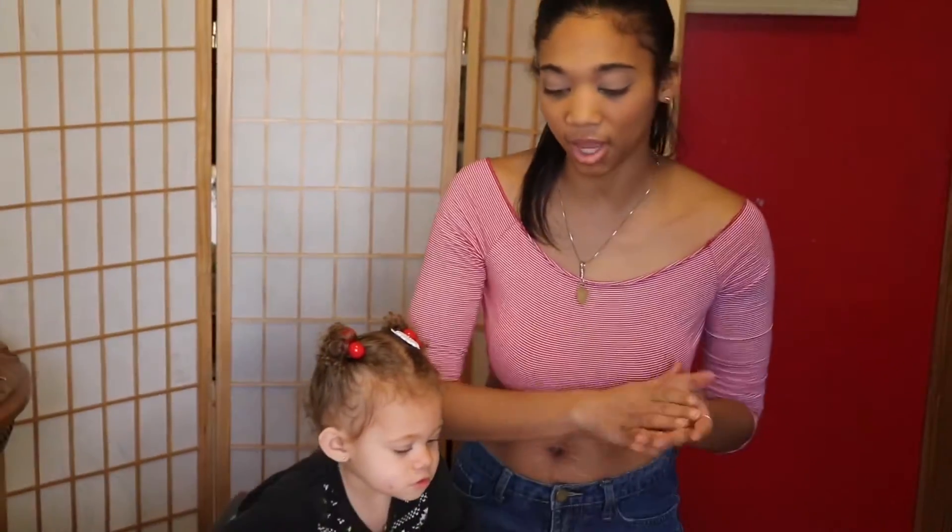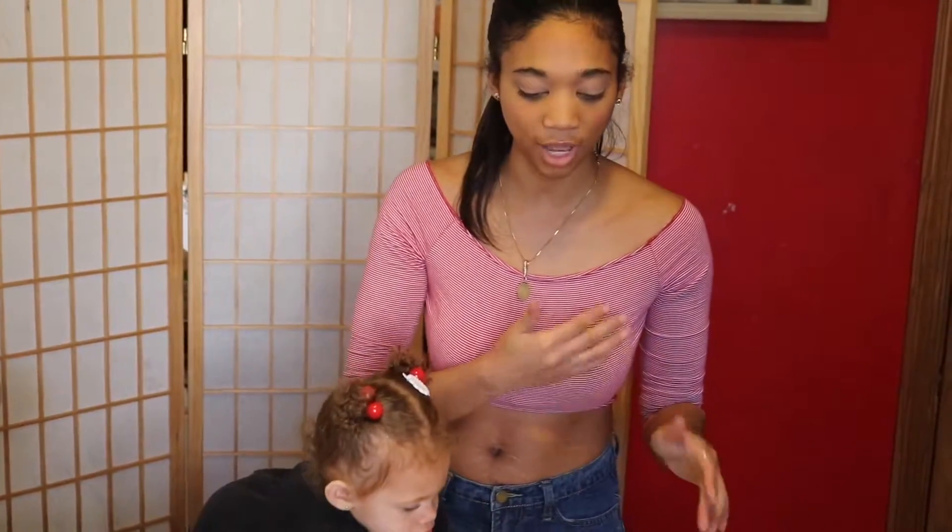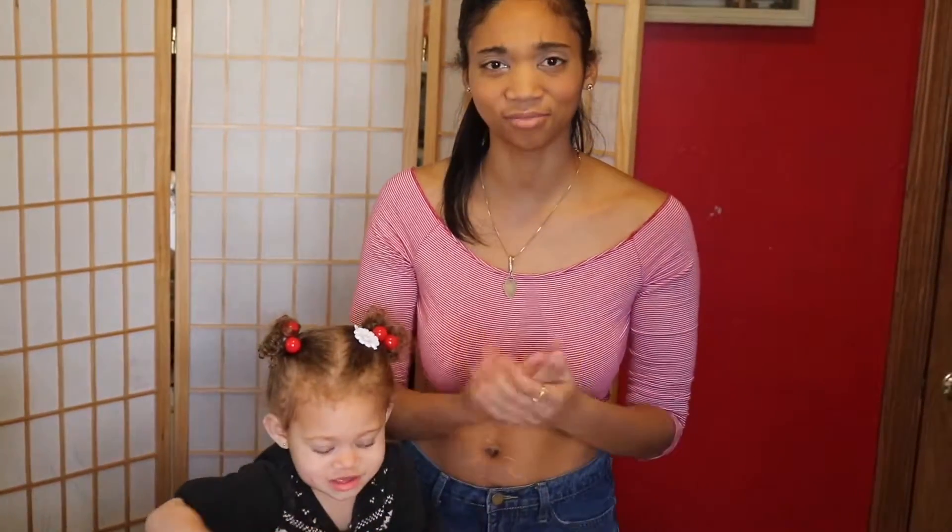I just looked at the directions and it said something like you can freeze it overnight to give it another substance. I'm just going to scoop them up and we're going to roll it, use the cookie cutters, cut it, and see how it comes out in the oven.